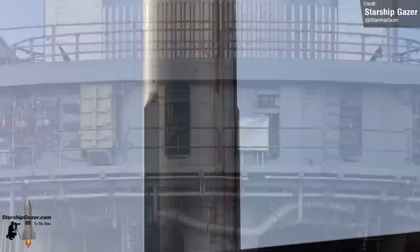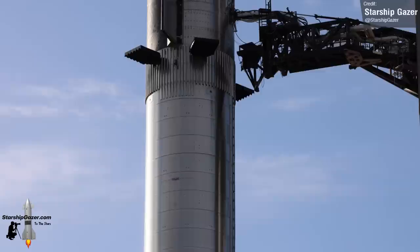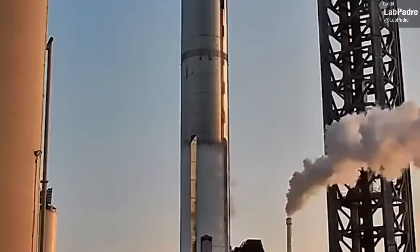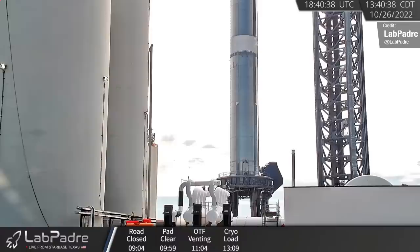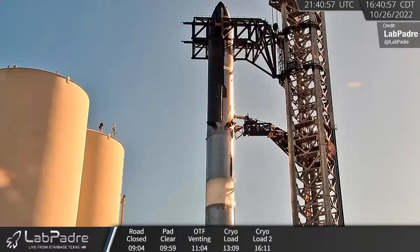Speaking of Booster 7, there it is, just peeking in at the top of this photo here. The biggest testing we saw for Booster 7 last week was cryoproofing. We also saw cryoproofing of Ship 24, which remains stacked on top of the booster. The first round of testing happened on Monday — we saw partial filling of Ship 24 and Booster 7. The next round took place on Wednesday; Booster 7's methane tank received a small layer of frost, which disappeared upon detanking but reappeared a couple of hours later, meaning SpaceX did a repeat of the test. We also saw another mild filling of the methane tank for Ship 24.